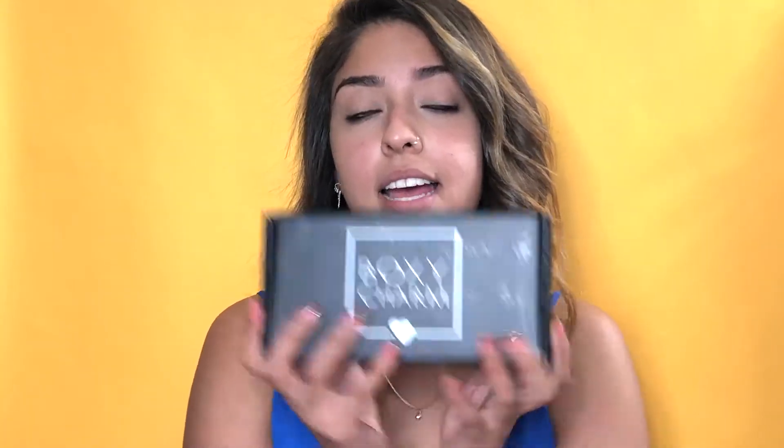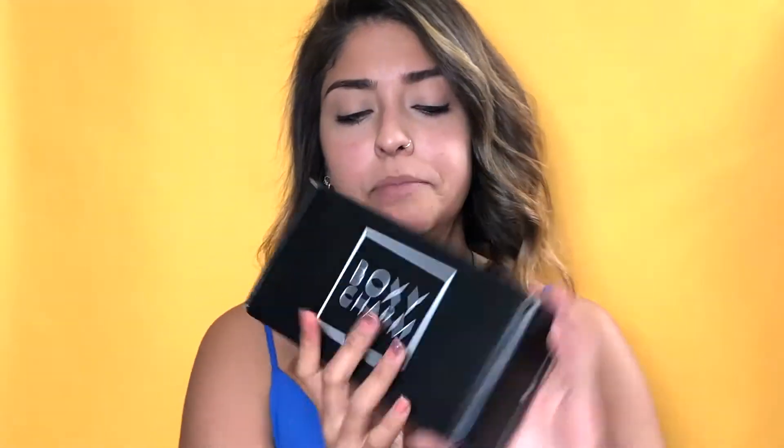Hi guys, welcome back to my channel! Today's video is going to be a little bit different. I decided to subscribe to BoxyCharm — I have many friends who recommended it to me, and once I saw their packages I was like, I gotta get on that. I haven't opened the box yet, so this is how the box looks. I was honestly expecting it to be a little bit bigger.